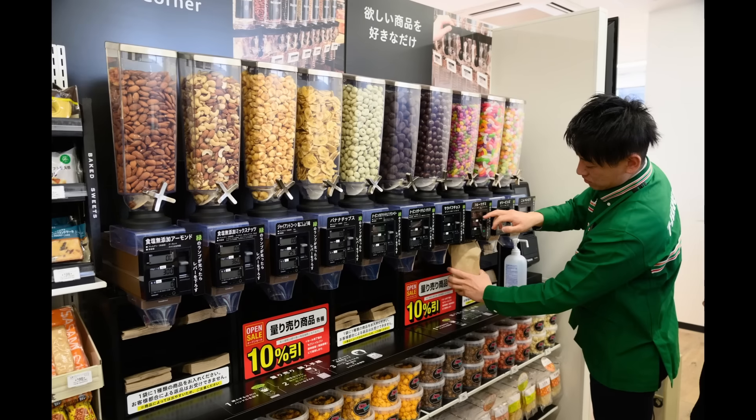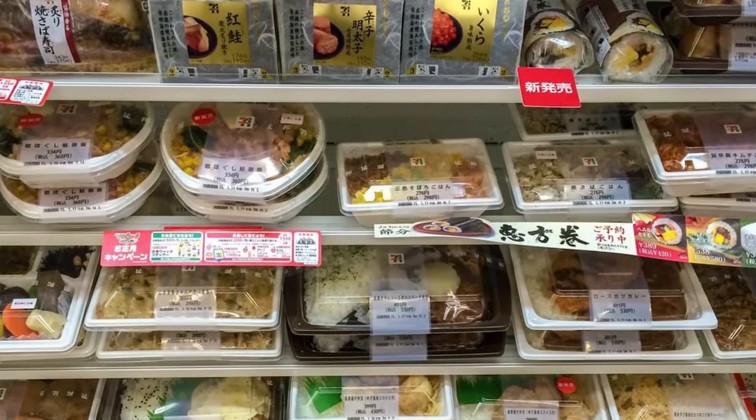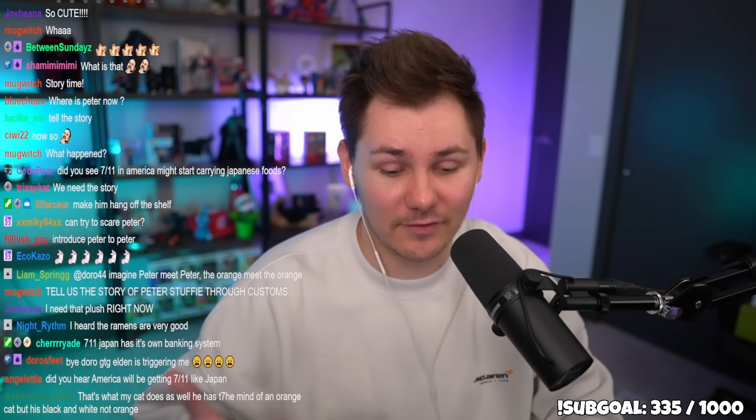7-Elevens in Japan are absolutely incredible compared to the ones in the States. The food quality is so good, it's clean, there's so much variety — a lot of my meals in Japan were from 7-Eleven. As an American you wouldn't understand until you've experienced it.